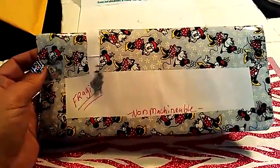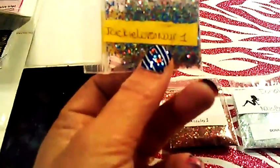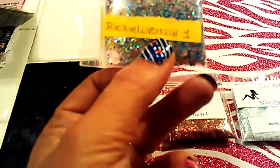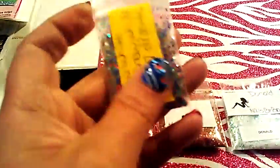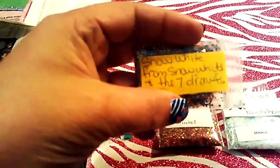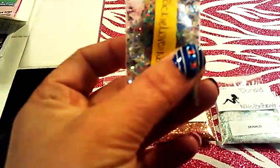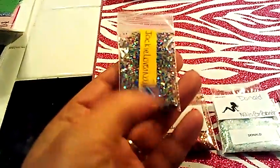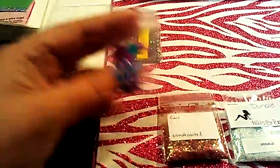The first mix I got was from Jackie Love Nails, and this is a beautiful one — it's called Snow White, from Snow White and the Seven Dwarfs. It's got all kinds of colors going on in here, very pretty. And then for her nail art, she sent these stars. So thank you Jackie for that one.